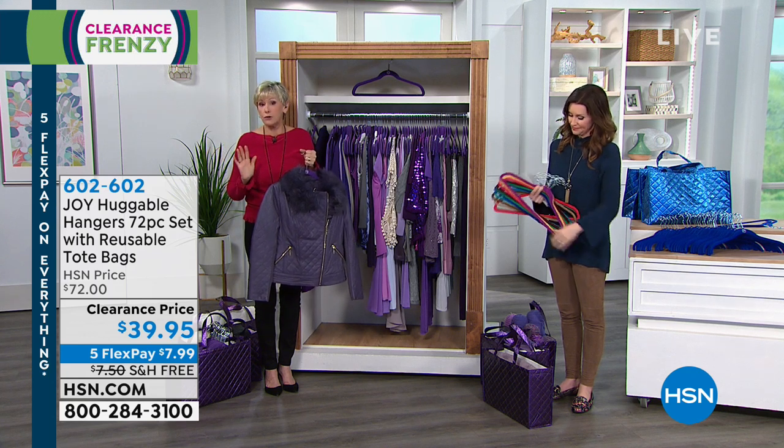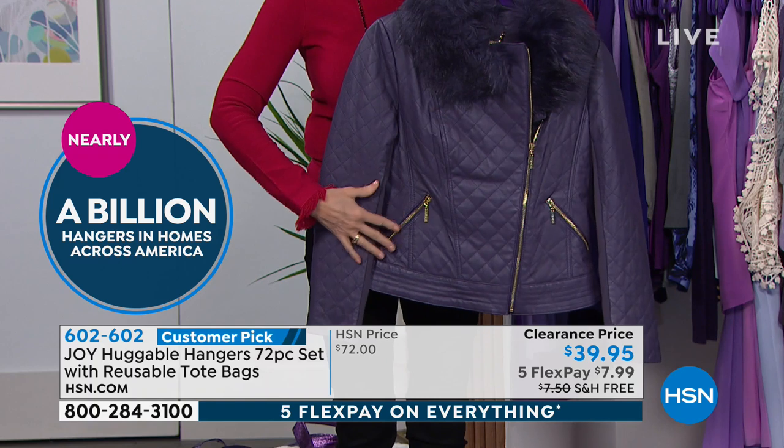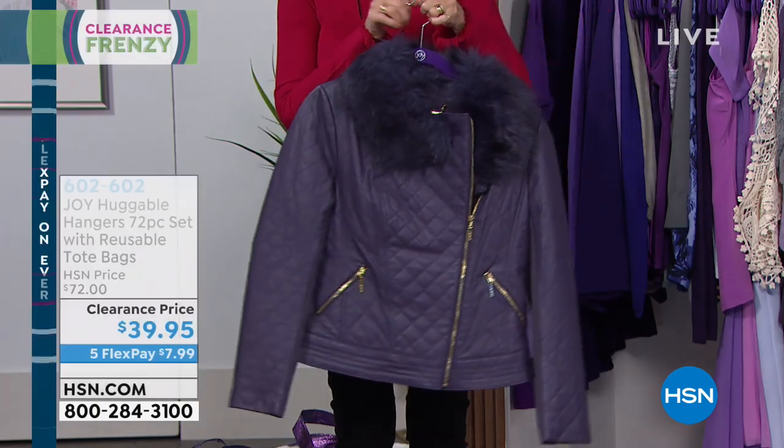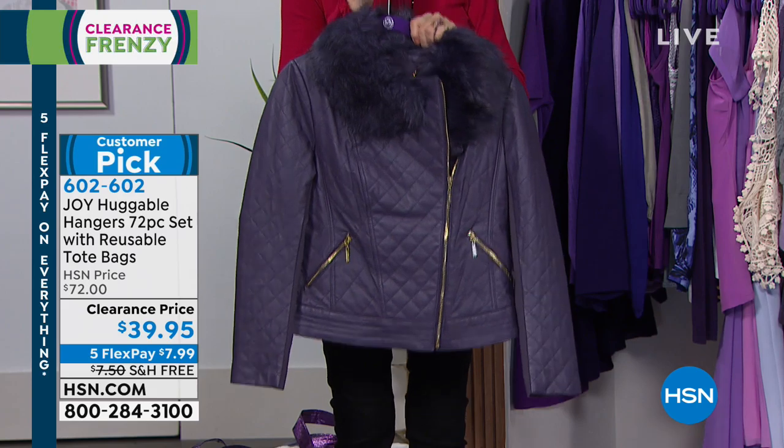All the colors are beautiful and colorfast. We've sold three quarters of a billion here at HSN. It doesn't matter whether you wear a size zero or a size 3X, whether you're a big guy or a petite person — your clothes are going to hang beautifully on Huggable Hangers. Your coats too — big down jackets and faux furs are going to be beautifully supported. This set of 72 hangers is going to transform a closet.